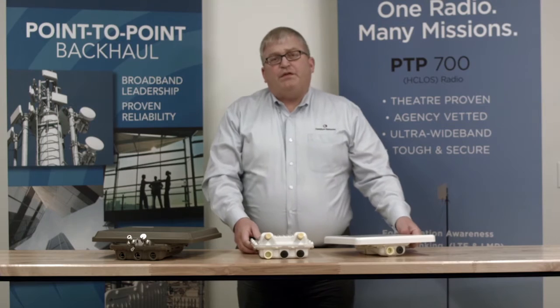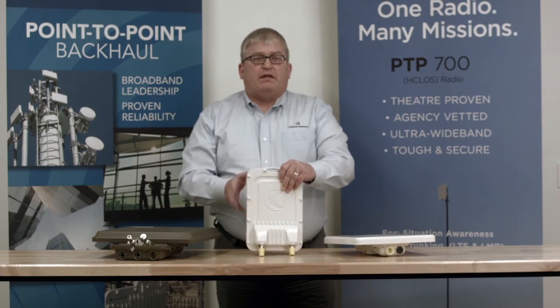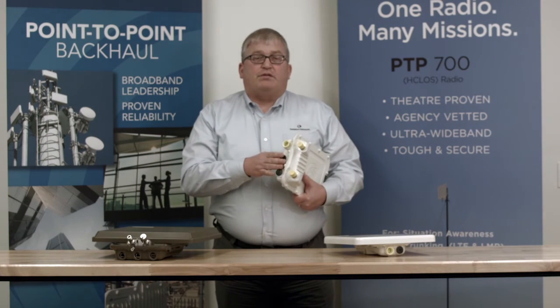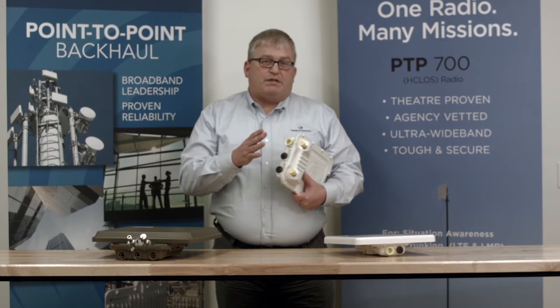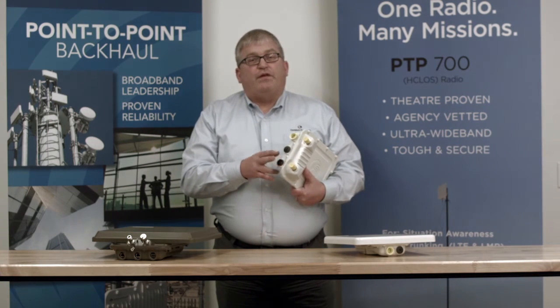The PTP650 is the workhorse in the portfolio. This does up to 450 megabits per second. You'll notice it also has external ports for auxiliary devices like Wi-Fi access points and cameras, and we also have a third port on here which is for fiber interfaces.